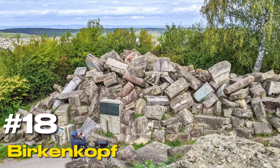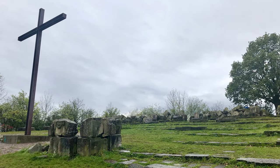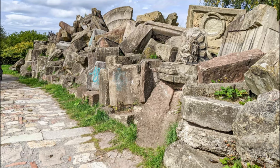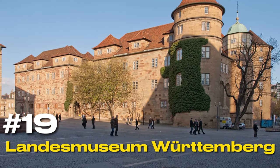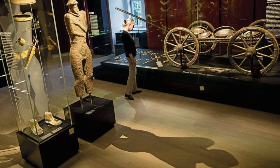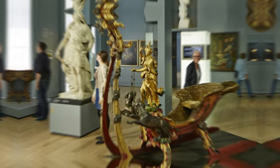At number eighteen, we have the Birkenkopf. This hill is a memorial and a viewpoint, offering sweeping views of the city and serving as a reminder of the destruction caused during World War II. At number nineteen, we have the Landesmuseum Württemberg. Located in the Old Castle, this museum offers a journey through the art, archaeology, and ethnography of the state of Baden-Württemberg.